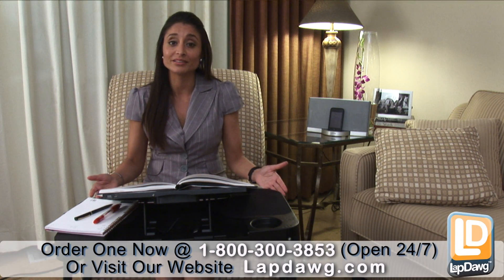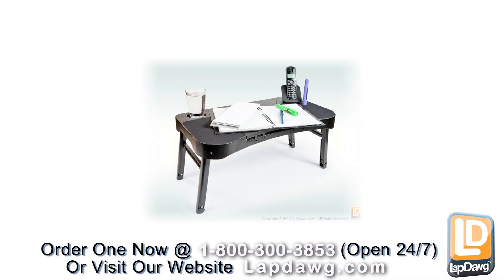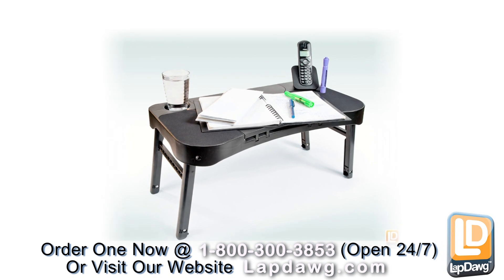In my small condo I don't have room for a big bulky desk, but when I do need a desk for all my research books, the lapdog pug fits the bill. My niece Amber is in college and she uses it all the time as a portable study desk to get out of her cramped dorm room.